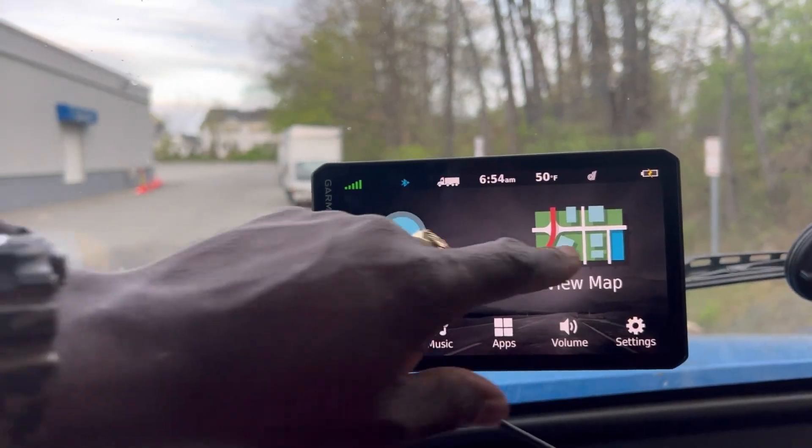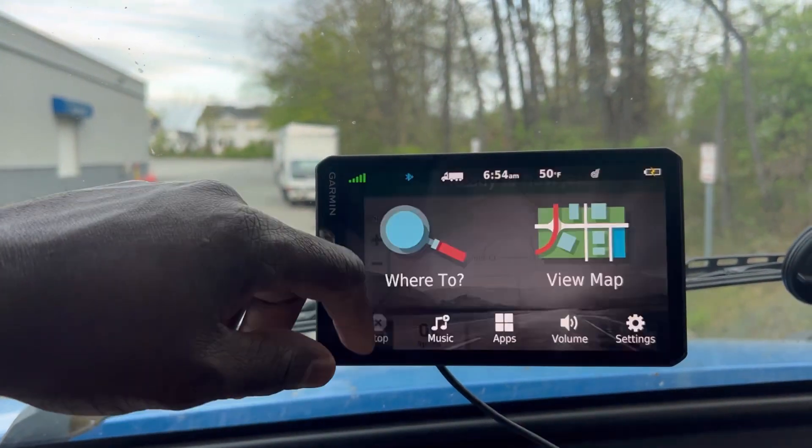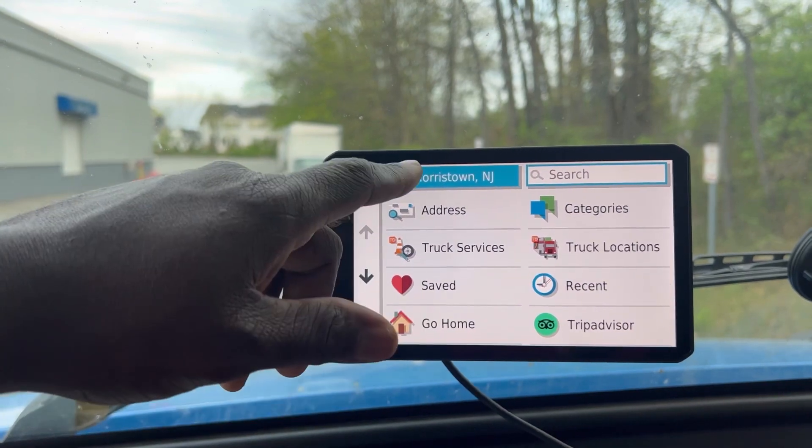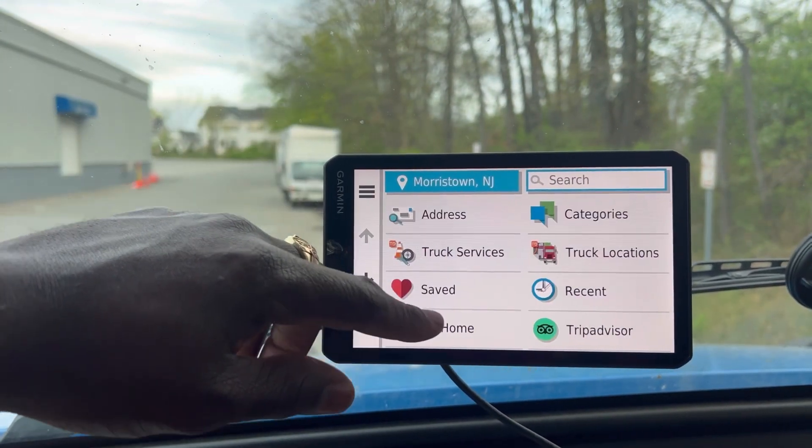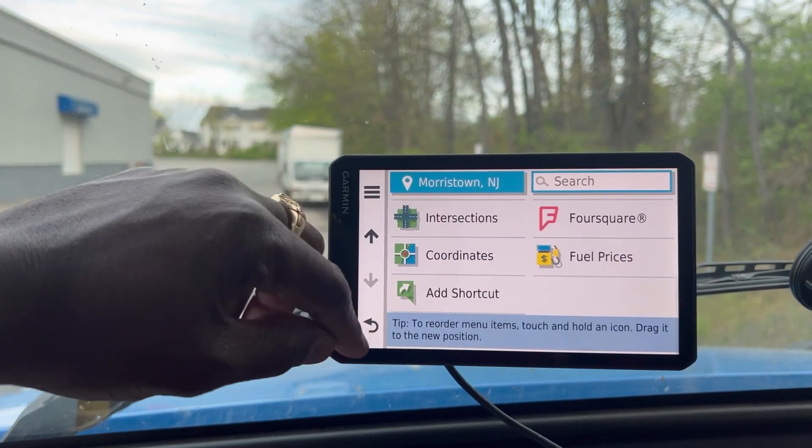There are some other settings here but some of these aren't really important. I'll just take you to the most important ones.